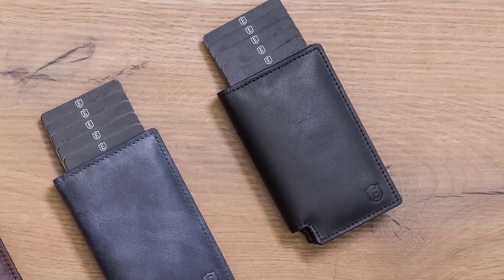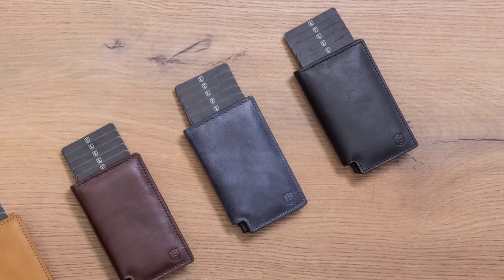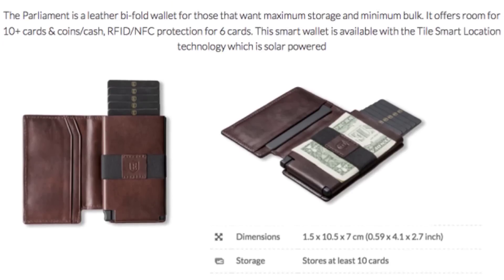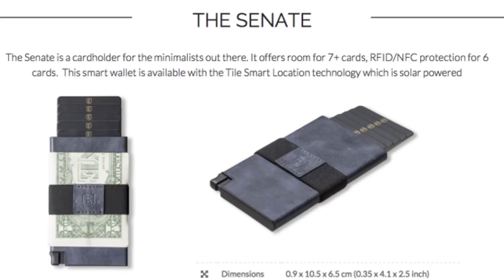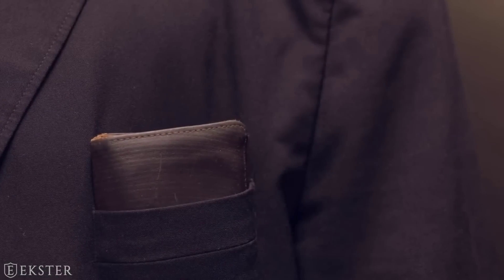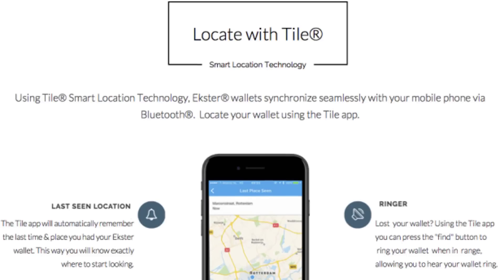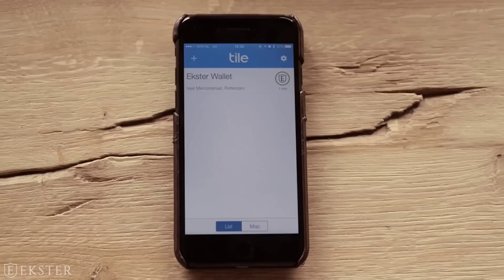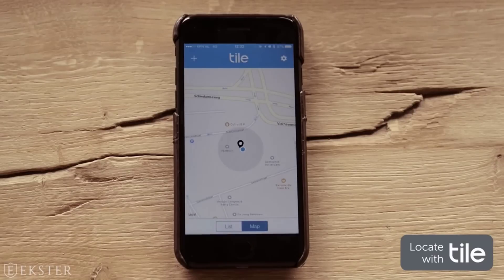Available in two models: the Parliament and the Senate, both available in four different colors — brown, blue, black, and cognac. The Parliament has space for 10 plus cards and the Senate for more than seven cards. They both come with RFID and NFC protection for six cards and tracking functionality.